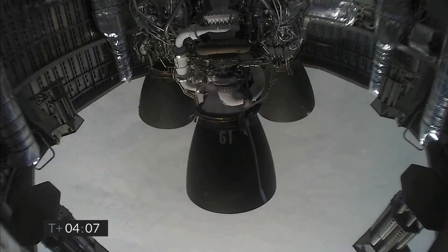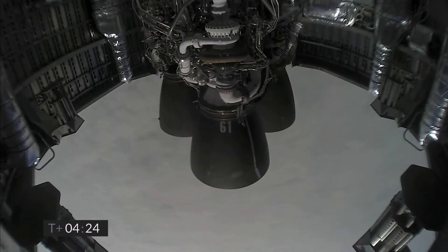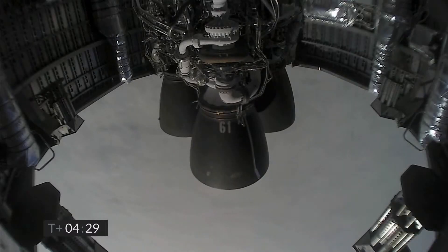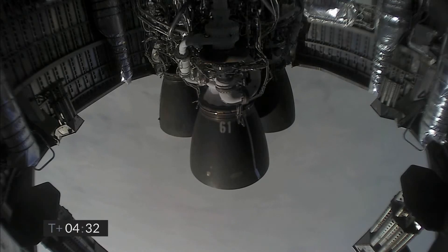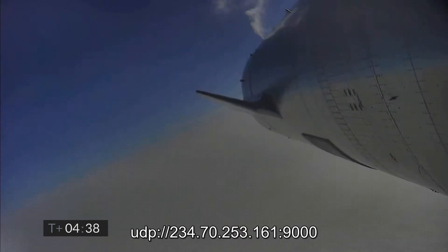Just past T plus four minutes into flight, we've got the views back from the Raptor engines. At T plus four minutes 34 seconds, it looks like we've got a shot looking back at the flaps on Starship. We're in the horizontal descent phase now, passing six kilometers.